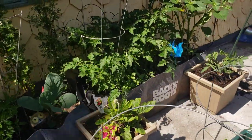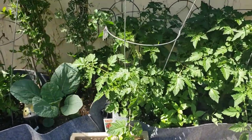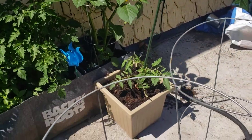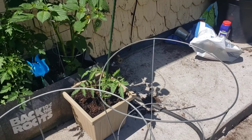Our tomatoes in there are doing fantastic — they're starting to bloom now. In fact, these are the yellow pear tomatoes. Our tomatillos have been blooming for a while. This is a super sauce tomato that I had and it is really starting to fill out the container.